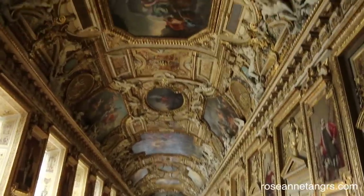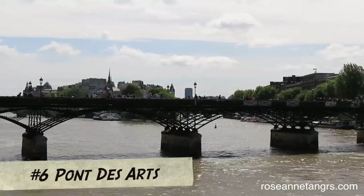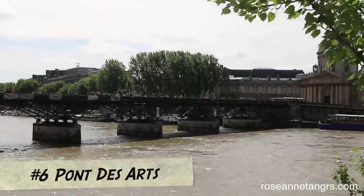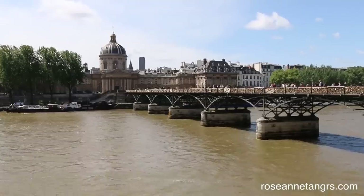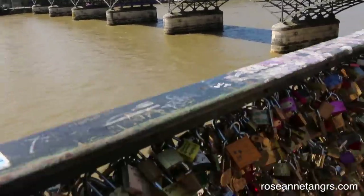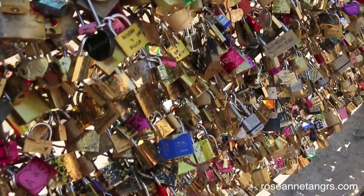If you're coming to Paris with your loved one, it's a great idea to visit Pont des Arts where couples lock their love with padlocks and throw the key into the river as a sign of their love. It's really cool to see.